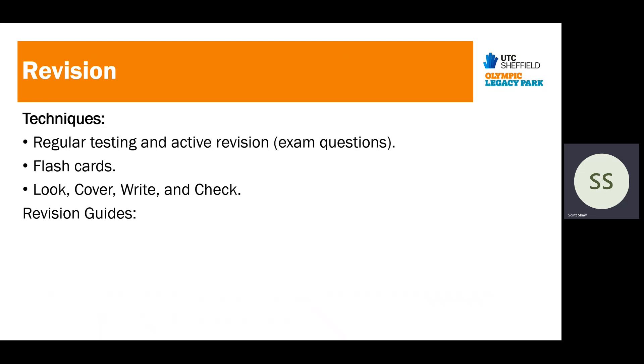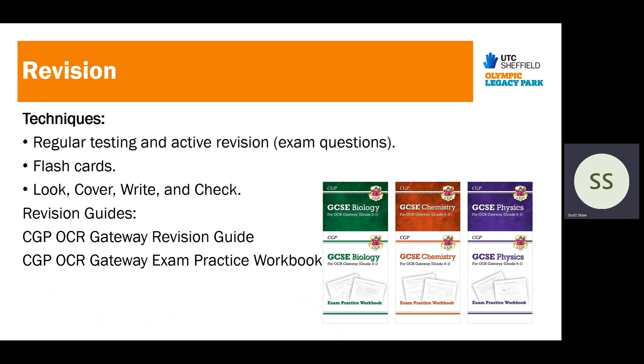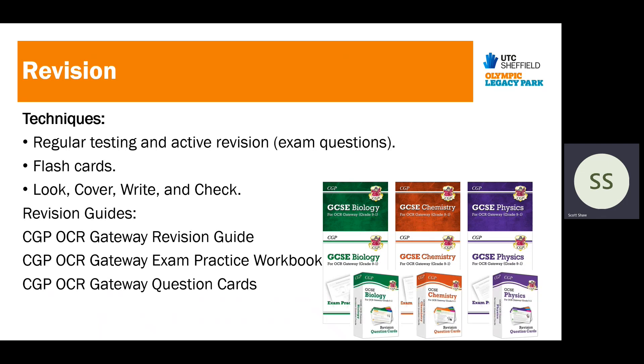There are sets of revision guides I'd advise students to get: the CGP OCR Gateway revision guides — OCR run exams on the Gateway path, so please make sure you get that edition. There are also exam practice workbooks with exam questions, which are very useful. And there are flashcards students may be able to purchase. If I was ranking these for maximising revision, I'd actually do it in reverse order: the question cards are probably best because they always involve active revision and self-quizzing. Next, the workbook — sit down, work through exam questions, and mark yourself. The revision guide would be last, because students tend just to read it, which has low impact. It's better to question yourself against content rather than just copying out notes.